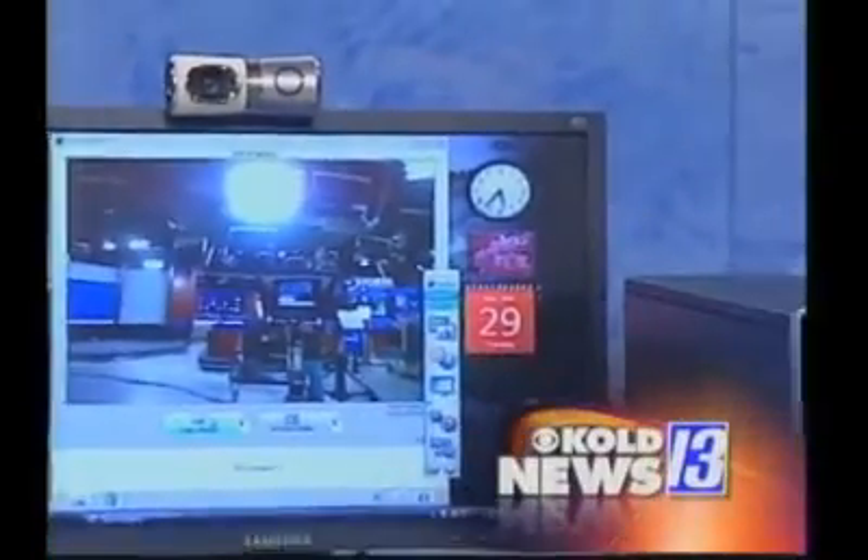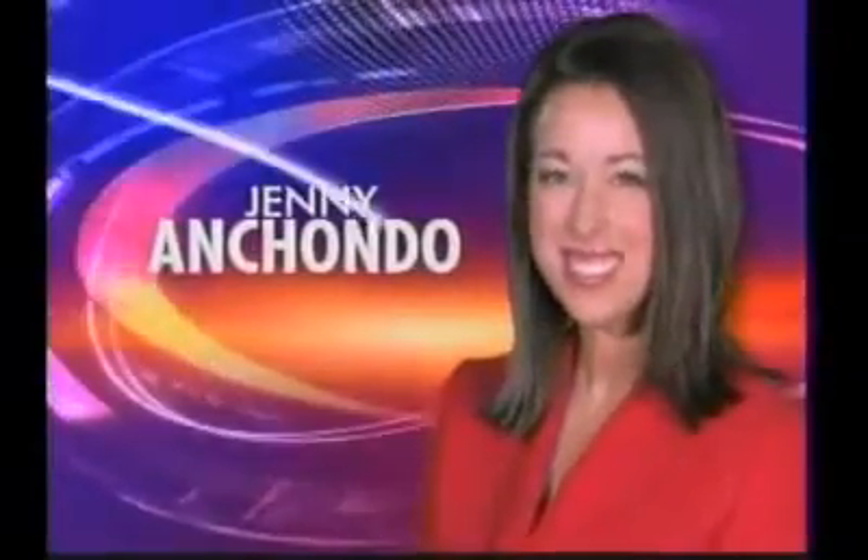The computer goes on a diet. Our tech expert Andy Taylor is up next with a look at the slimmer PC. Bud Foster, Jenny Unchondo, Storm Tracker Meteorologist Aaron Jordan, Mark Bateman with traffic. You're watching KOLD News 13 This Morning.